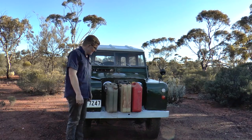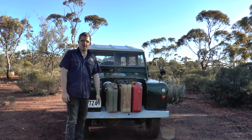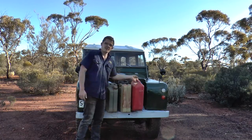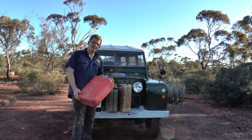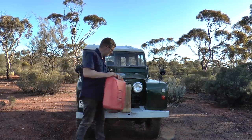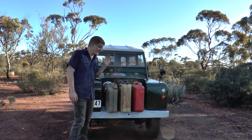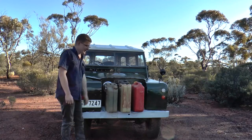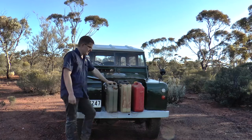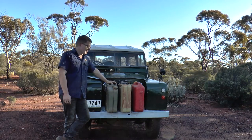After World War Two, the standard design of the humble jerry can remained pretty much unchanged for probably 40 or 50 years. Later on we start seeing plastic counterparts come in. I'll cover the good, the bad, and the ugly with regards to both the plastic and the tin jerry can. I do use plastic jerry cans and have used a lot of them in the past, and I use the old steel ones a fair bit too. I'll cover the steel one first.